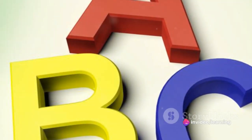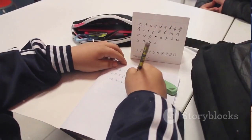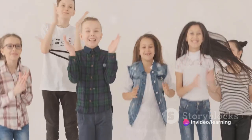Hello, Tiny Tots! Are you ready to learn the ABC song? Today, we're going to have a lot of fun with letters and music! So, buckle up, get your singing voices ready, and let's dive into the world of alphabets. Get ready, because here we go!